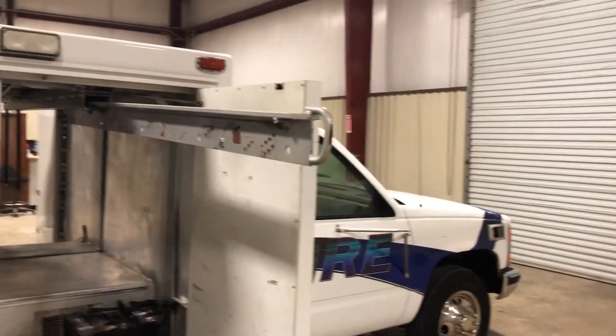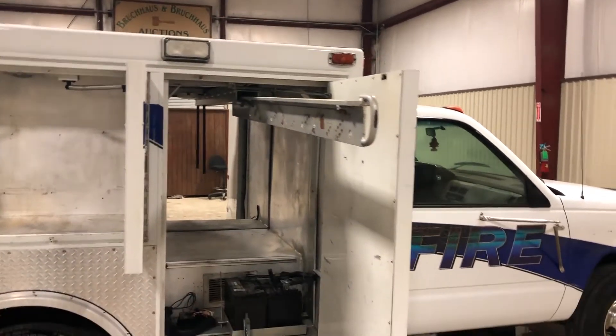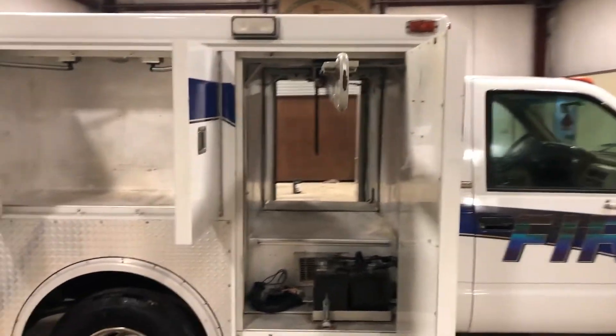If you want to hang welding leads, welding helmets, or if you're a mechanic and want to hang spare parts — all kinds of stuff you can use in a bed like this.